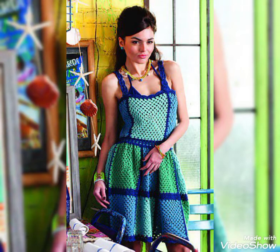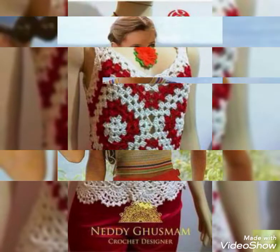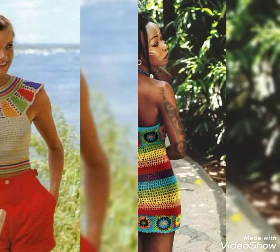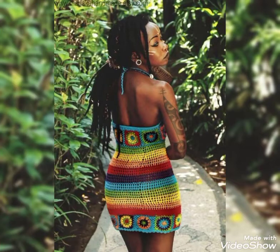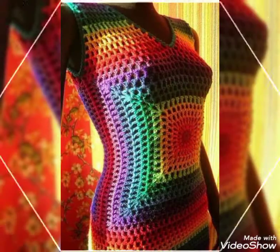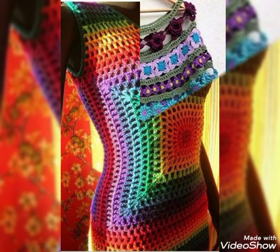Friends, you can buy these beautiful dresses from www.aliexpress.com, eBay.com, and amazon.com. From these websites you can easily buy these beautiful dresses to look more stylish and pretty. I always try to bring very useful and helpful content for you. I hope you are liking my video and this video will be very useful and helpful for you.